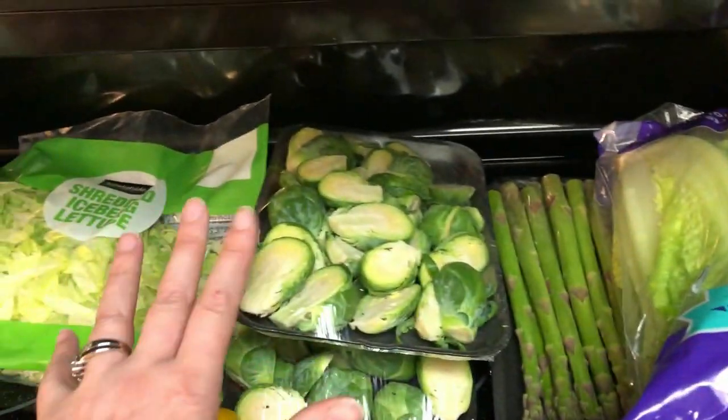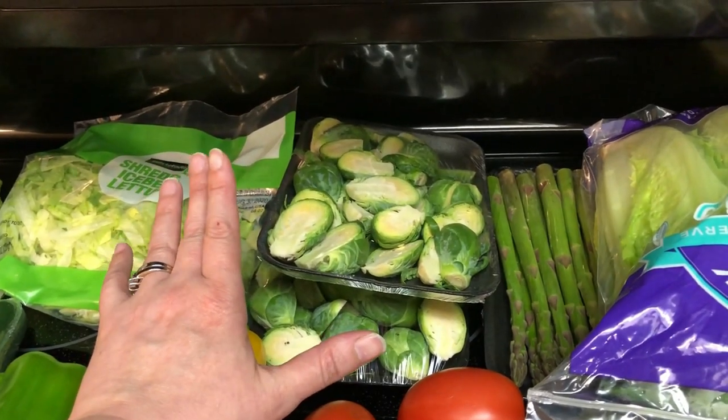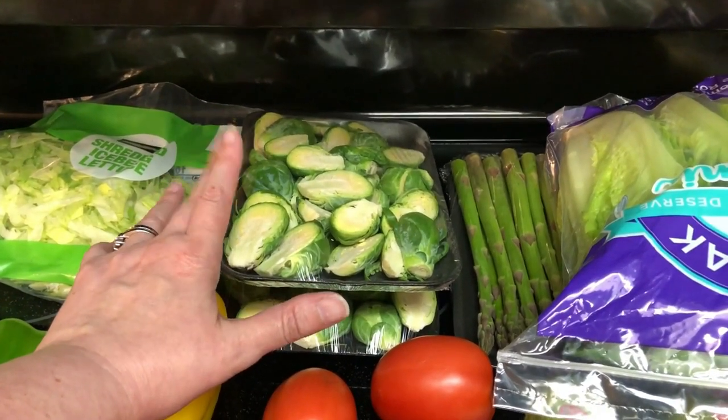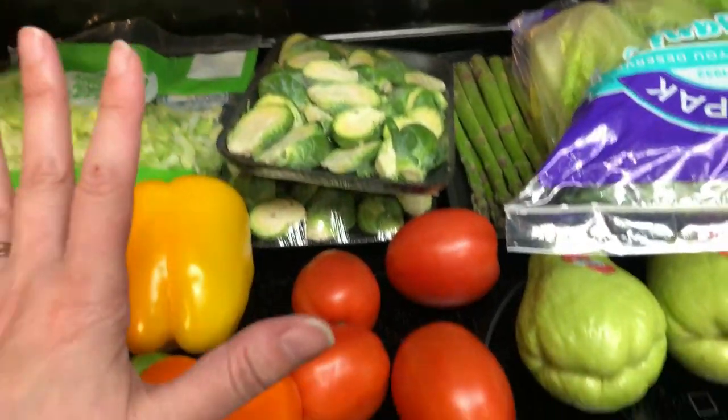One of the dishes is a broccoli hamburger gratin. So I picked up a couple of things of Brussels sprouts for that. It's literally just Brussels sprouts, hamburger, cheese, bacon — saute them up. It just sounds super easy, plus really cheap.